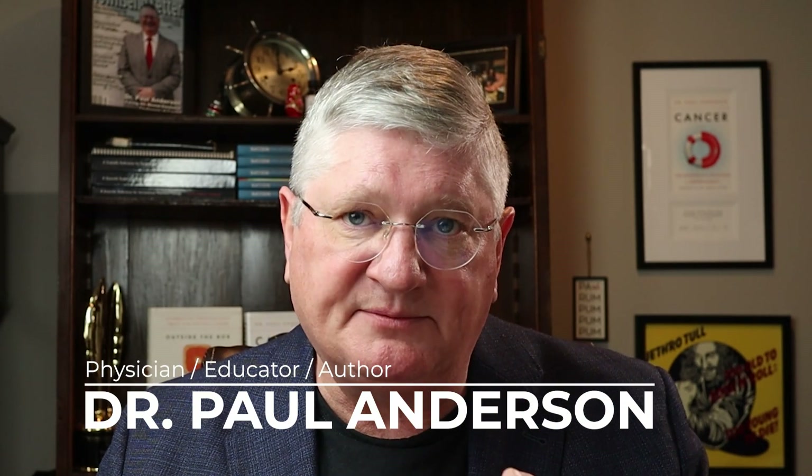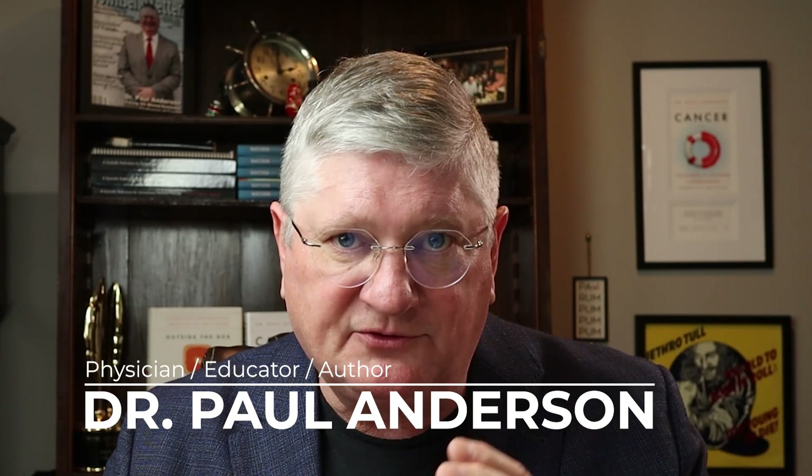I'm Dr. Ray. I hope this answered your questions about vitamin C and why we might administer it in an intravenous format. I'll see you all on the next video.